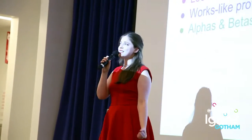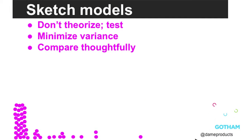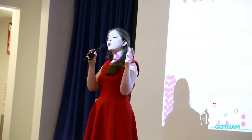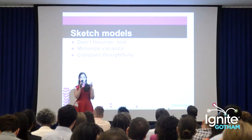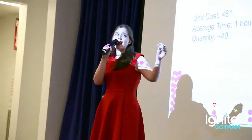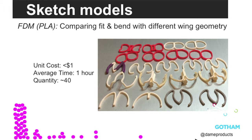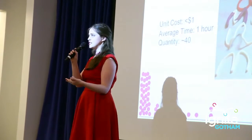The idea behind a sketch model is that you are trying to get to testing as quickly as possible. Rather than theorizing or wondering, you're just testing. You make a ton of prototypes that minimize variance, lower design time, and then thoughtfully compare, even though they're not perfect. We made a lot of different PLA wings when trying to develop these wings, and even though PLA has entirely the wrong materiality, we could compare them against each other and still learn something.